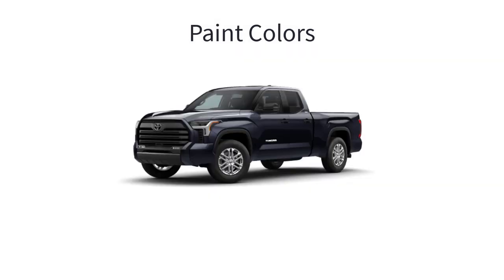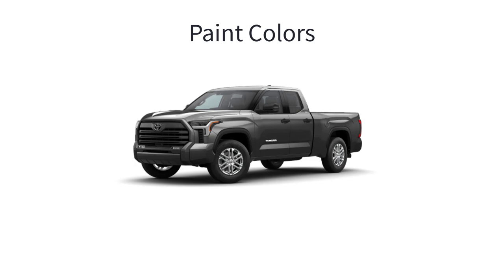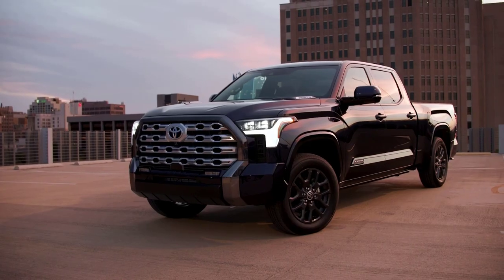Lastly, let's go over the paint colors for the 2023 Toyota Tundra trim levels. There are 11 available colors, and not every color is available on every trim level. The colors are: Midnight Black, Blueprint, Army Green, Ice Cap, Magnetic Gray, Supersonic Red, Celestial Silver, Lunar Rock, Smoked Mesquite, Windchill Pearl, and Solar Octane.